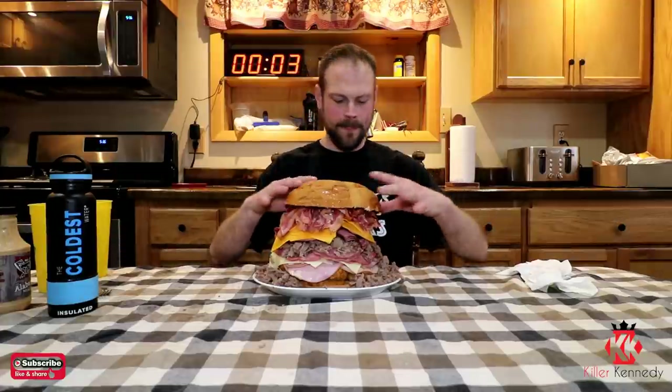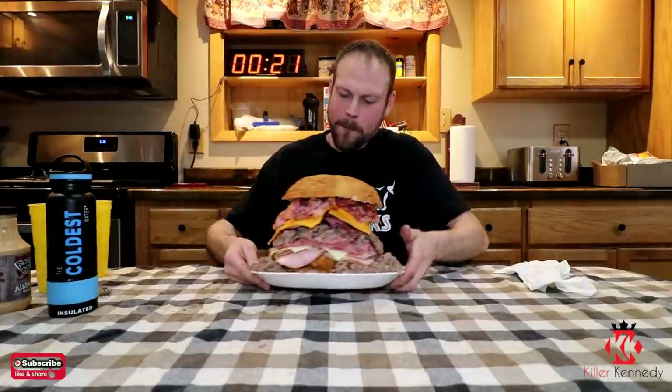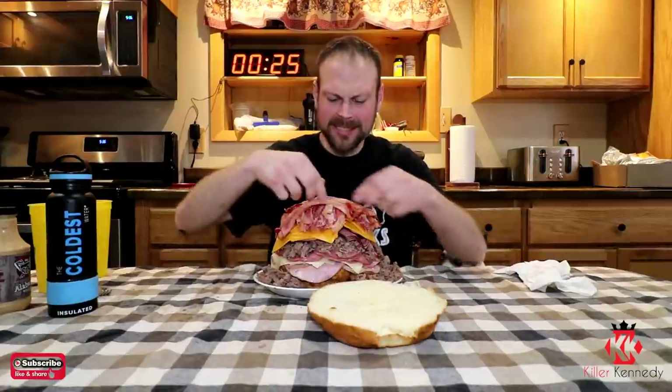Without further ado, let's get into this challenge — the Mega Killer Meat Mountain Challenge. 3, 2, 1. Meat Mountain in my mouth. I don't know how this is ever going to work, but as you can see, this thing is bigger than my face. I feel like if I try to eat the whole thing, it might just take my face. The best I can do... Mmm. It's delicious. Look at that. It's perfect.